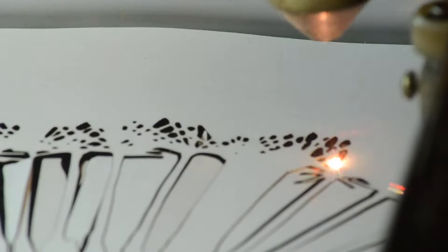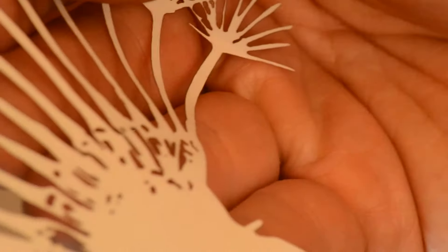We make sure that our group sizes are very small, which gives you plenty of time on the laser cutter, and it also gives you plenty of one-to-one tuition. I can show you how to use the software and how to use the machine itself.